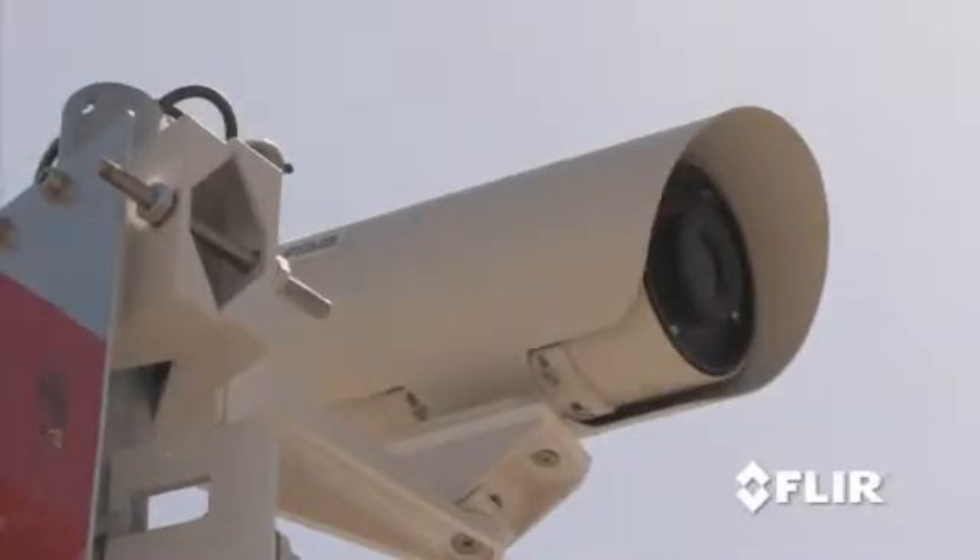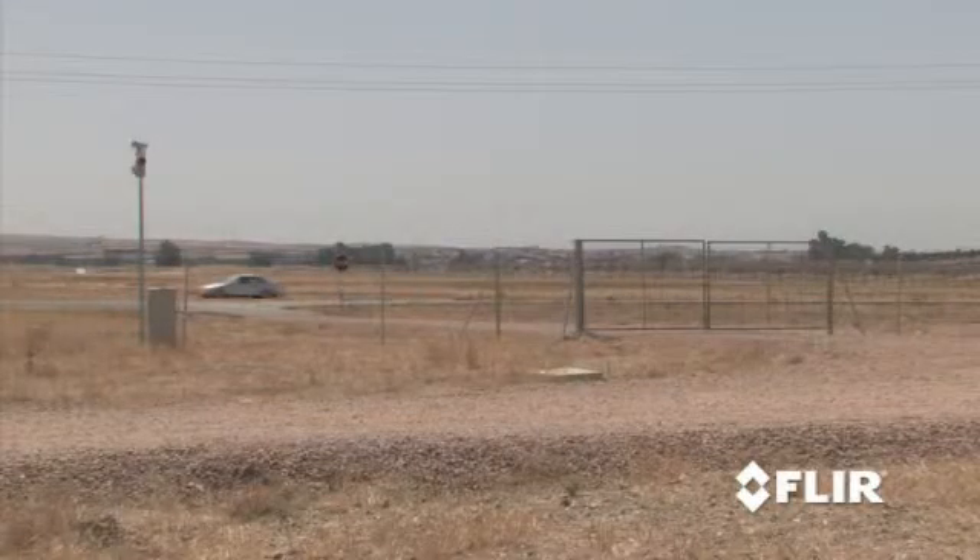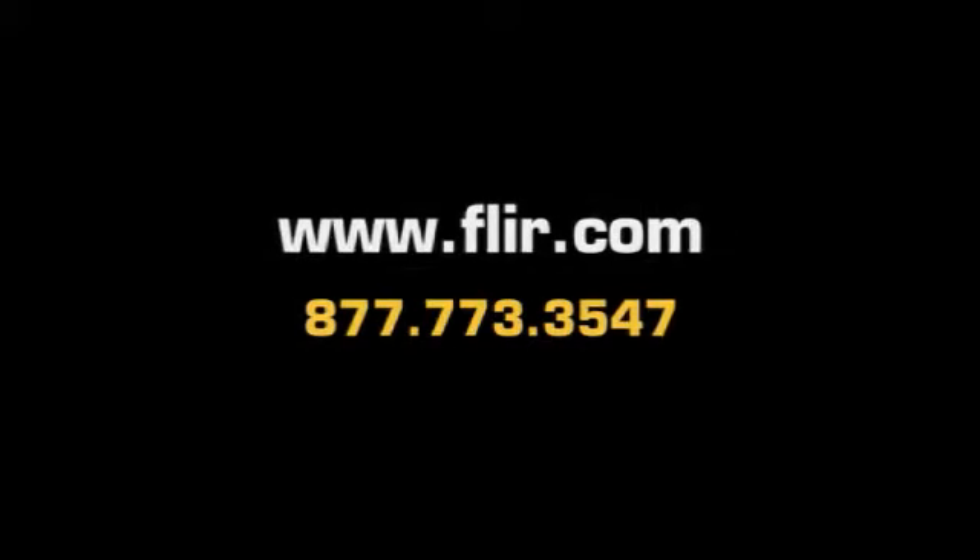If the FLIR thermal fence can protect something this remote, this vast, and this valuable, we can provide a cost-effective and reliable system for virtually any installation — ports, airports, industrial facilities, you name it. Contact FLIR Systems, the world leader for thermal imaging cameras, and find out how the FLIR thermal fence can help protect what's most valuable to you.